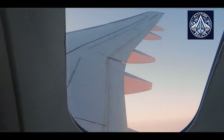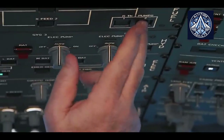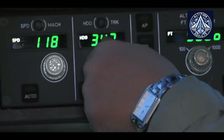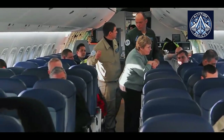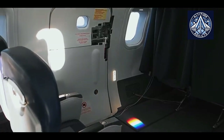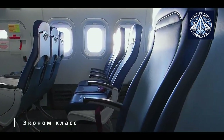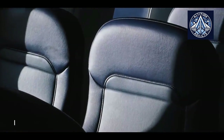Seats face even more demanding requirements. They must resist a 16G impact load, roughly equal to the weight of a full-grown hippopotamus falling on them. Despite such forces, they must maintain integrity even if the aircraft floor beneath collapses. This is why ordinary household fabrics last only a few months in airliners, while aviation textiles reinforced with materials such as Kevlar remain functional for years.